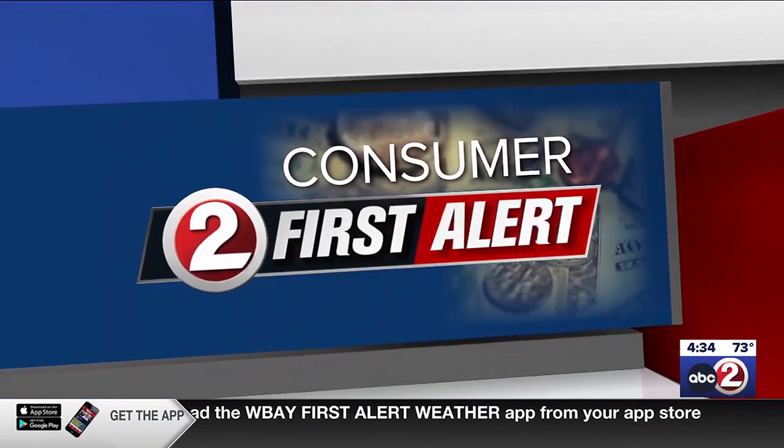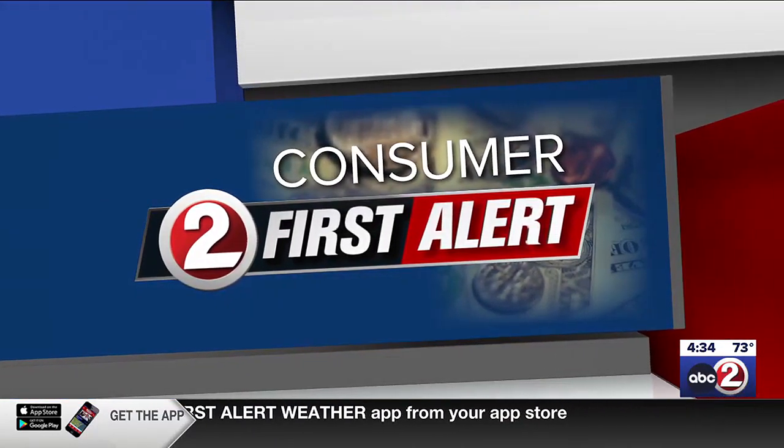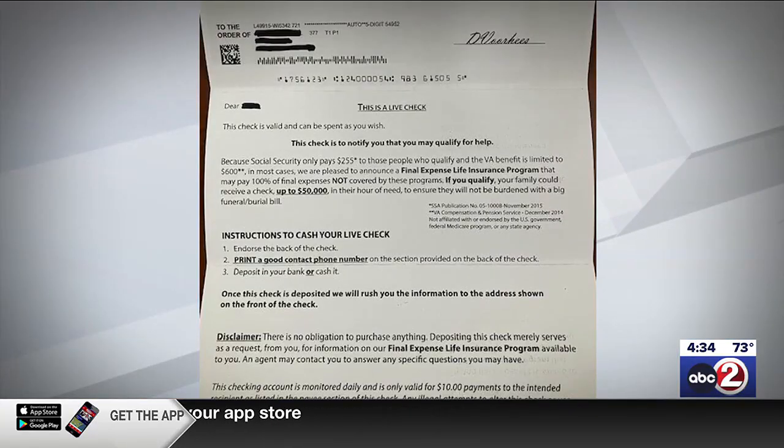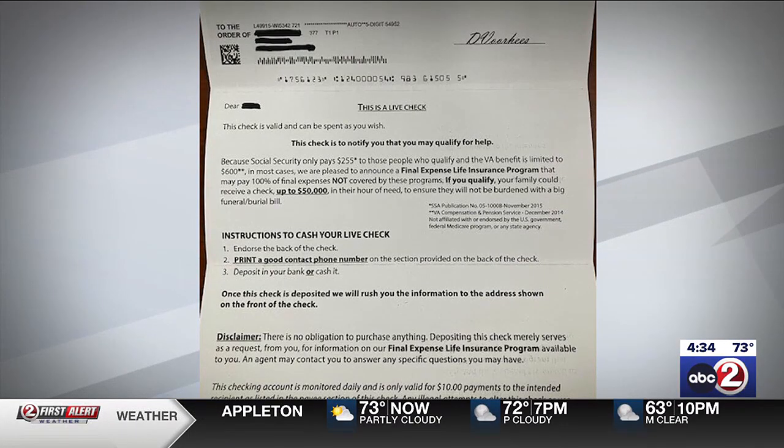Now to a consumer first alert warning about an unexpected check in the mail. Should you cash that unexpected check you find in your mailbox? It looks like free money, looks like a check — but is there a catch?